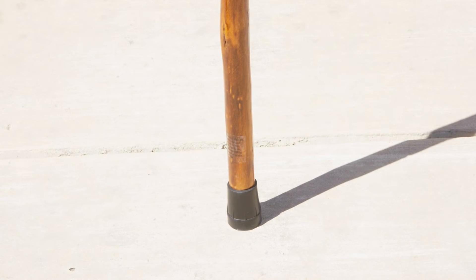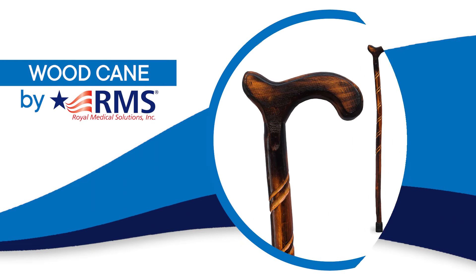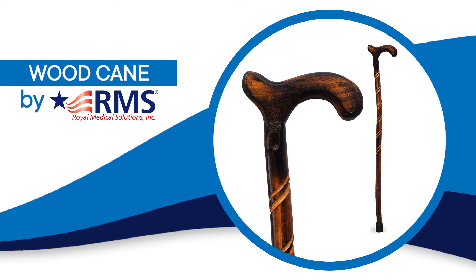It also includes a non-slip rubber tip to help with traction on a variety of surfaces. The Wood Cane by RMS — helpful solutions for life.